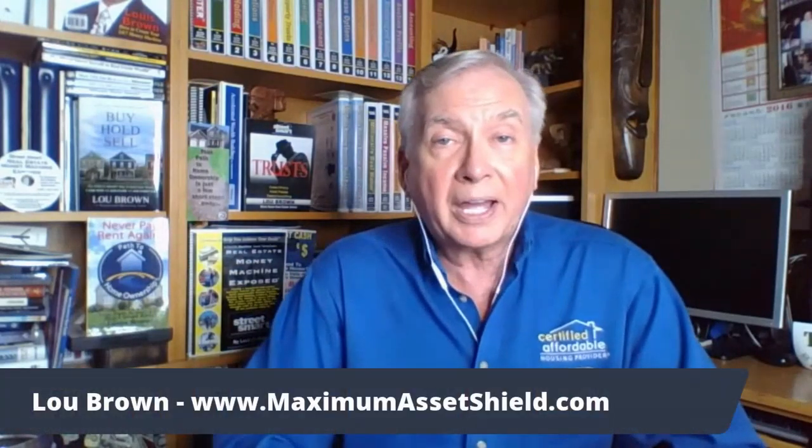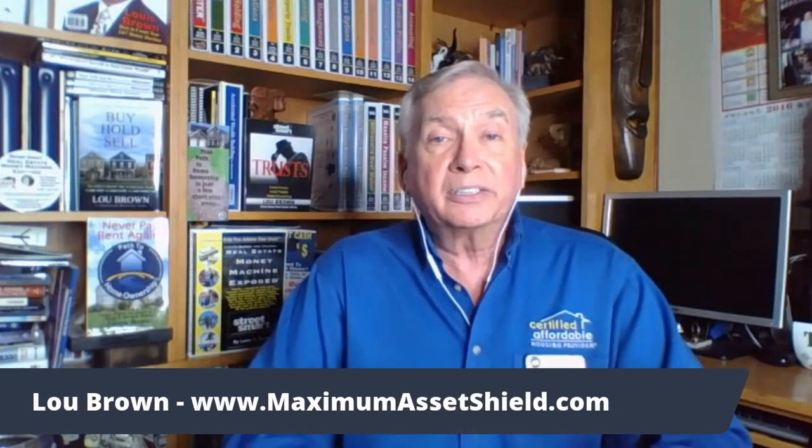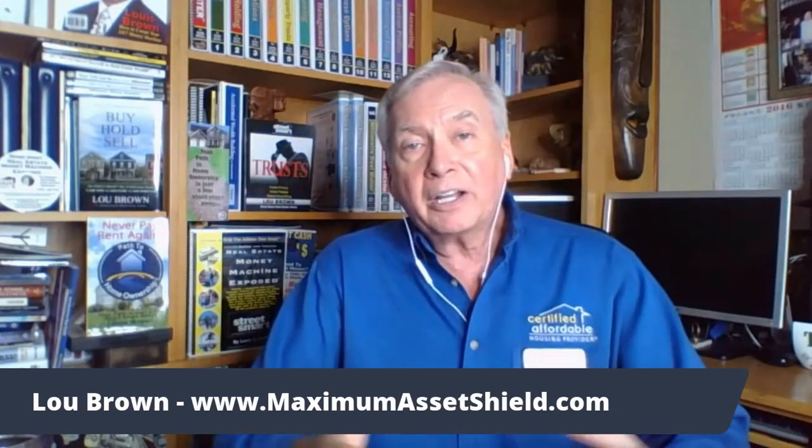I also recommend that you learn about trusts, not just to do one, but also to learn the magnificence of this marvelous thing called trusts. I do have a four-day training on trusts and you can find out more about that at MaximumAssetShield.com. You can find out more about what we do and how we do it, and certainly that you could do it yourself. It's very important to know where the bones are buried and teach others what they need to know.